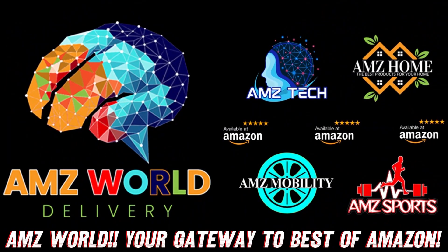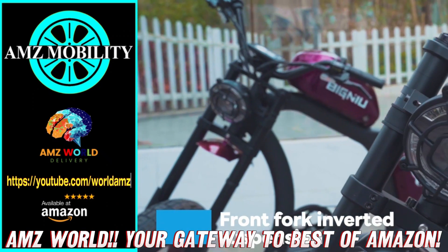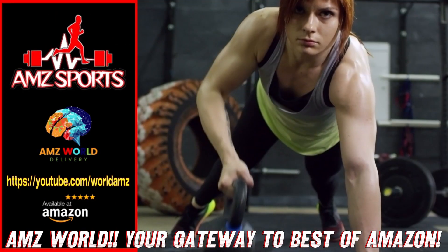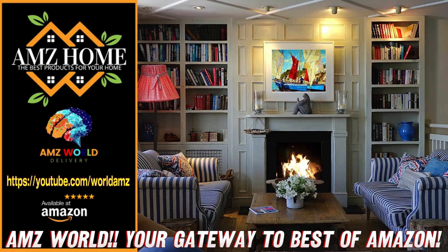Welcome to AMZ World. We're your gateway to the best of Amazon. Explore our channels: AMZ Sports for Athletic Gear, AMZ Mobility for Tech on the Go, AMZ Home for Household Essentials, and AMZ Tech for the latest gadgets.